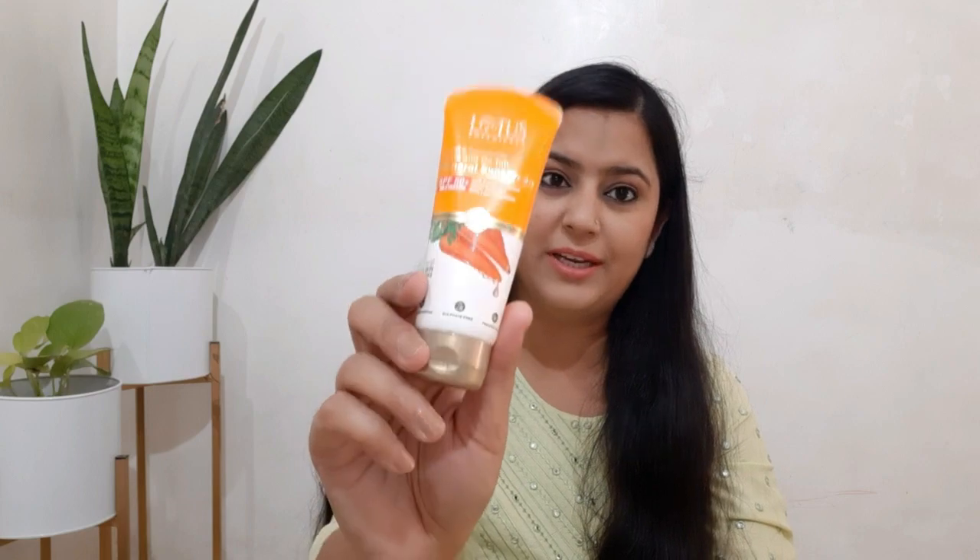This is a small packet but it is a big chunk and the biggest thing is that this will not harm your skin. I have used it for 15 days and until now there has been no reaction to it. So this is the best sunscreen for this summer.